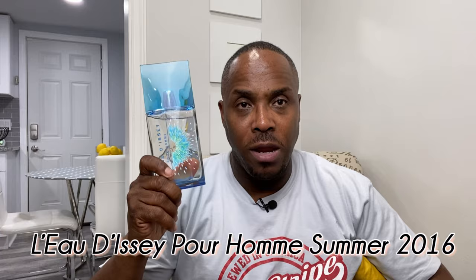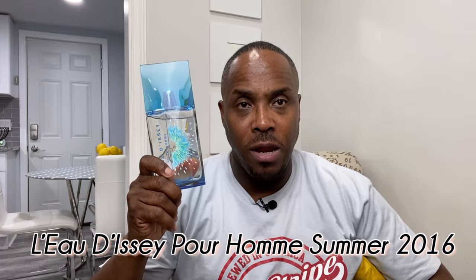Next one — from the house of Issey Miyake. This is L'Eau d'Issey Pour Homme Summer 2016. This is one of the most energetic fragrances in my collection. Wakes you up in the morning — you know that old commercial where a hand reaches up under your nose and puts that bar of soap there and then you wake up? This fragrance right here would do that to you. Because that kiwi and the grapefruit at the top — it pops. It's out there. Very strong.